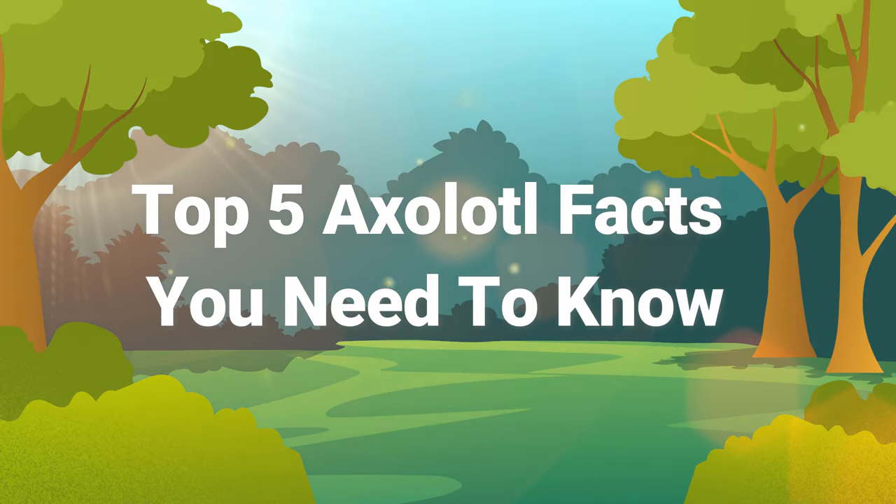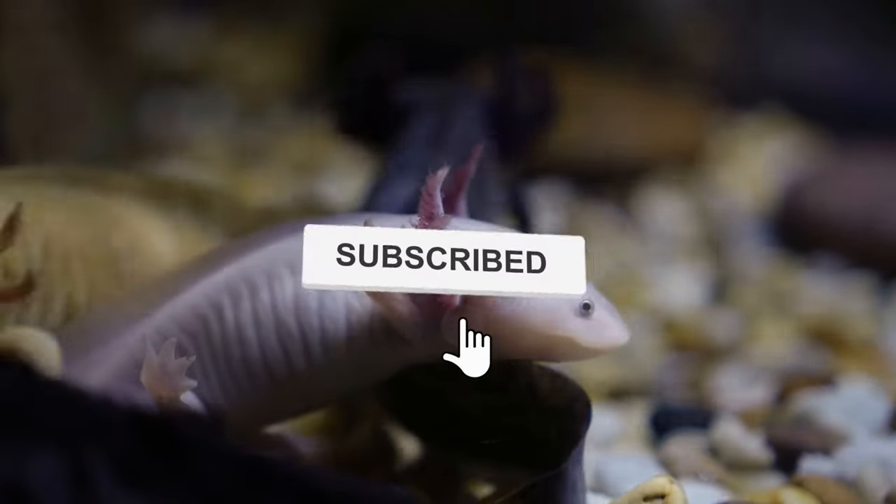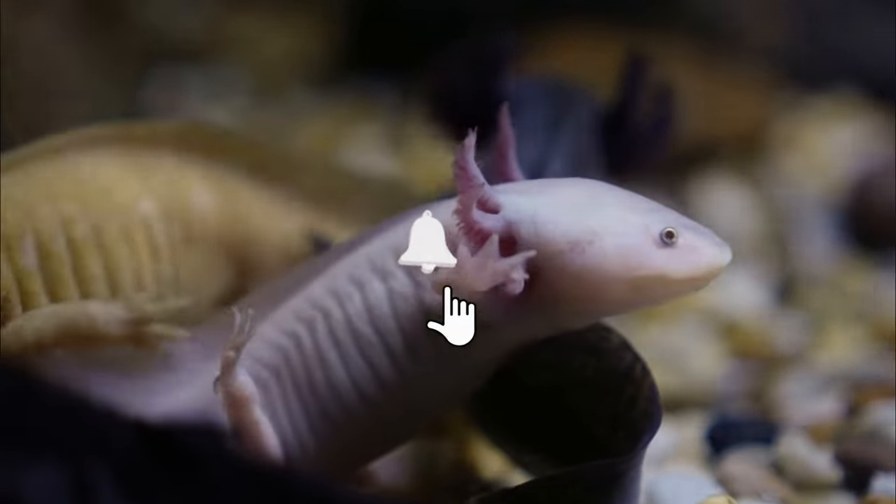Top 5 axolotl facts you need to know. Welcome to another episode of Natural Animal Wonders. Subscribe now so you never miss out on any of our latest uploads. Let's get into the video.